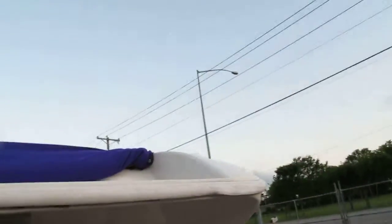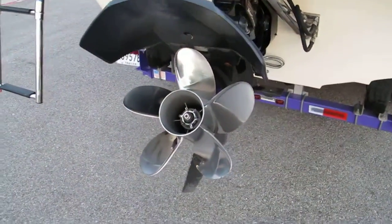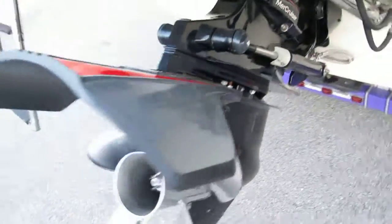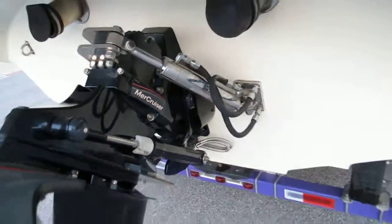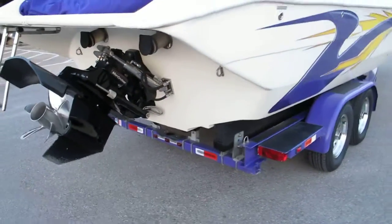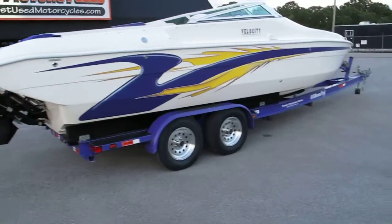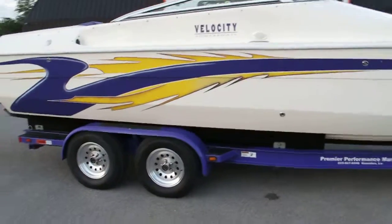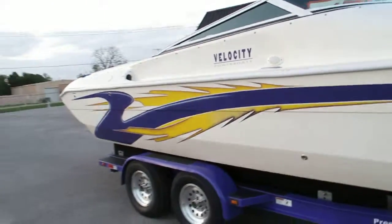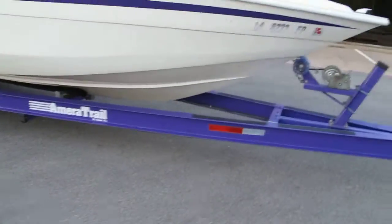It's got an amazing propeller on the back — looks like a five-blade monster propeller. It's got a big tunnel to help it get up on plane real quick, and performance marine hydraulic ram steering. There's a real nice aluminum trailer with aluminum wheels that's been powder coated to keep it from corroding. The graphics on the side are in excellent shape and the trailer looks just fantastic.